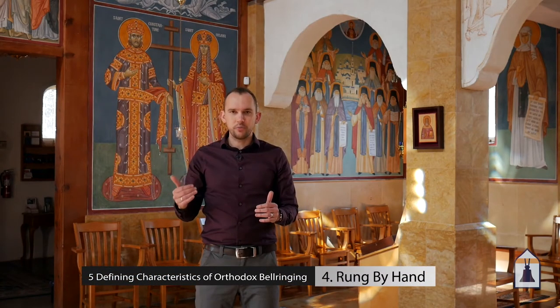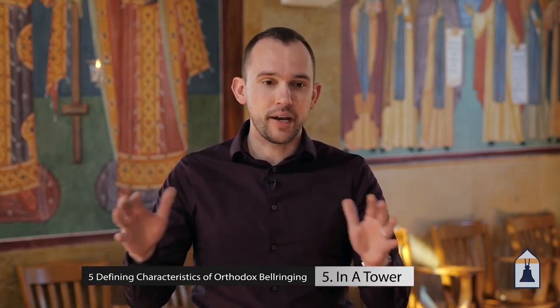Next, orthodox bells are always rung by hand. We are human beings ringing bells for other human beings. We're not going to use any automated ringing systems where you push a button and the bells ring, and we're definitely not using any fake recordings played over speakers. Like everything else about orthodox worship, we're using real materials and doing it by hand. Since the main purpose is to call people to prayer who are not already gathered inside the church, the bells need to be up in a tower. This is a public communication system that extends for miles over the neighborhood and the surrounding country.